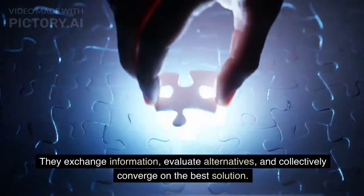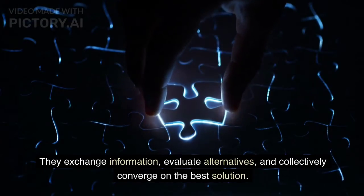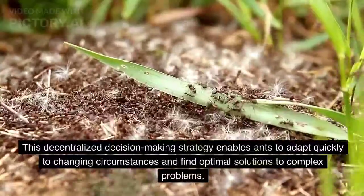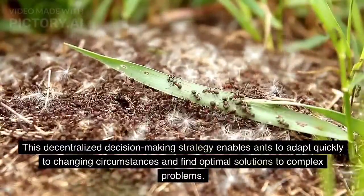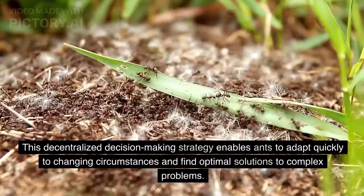Ants exchange information, evaluate alternatives, and collectively converge on the best solution. This decentralized decision-making strategy enables ants to adapt quickly to changing circumstances and find optimal solutions to complex problems.